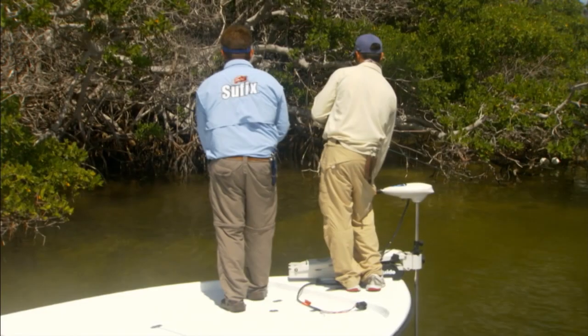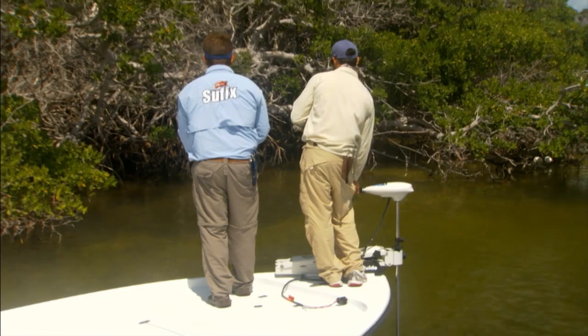In order to find areas that are highly productive, it's imperative to have a trolling motor installed on your boat. A trolling motor allows two people to stand on the deck and use two sets of eyes to look into the mangrove shoreline and actually see the fish that are there.